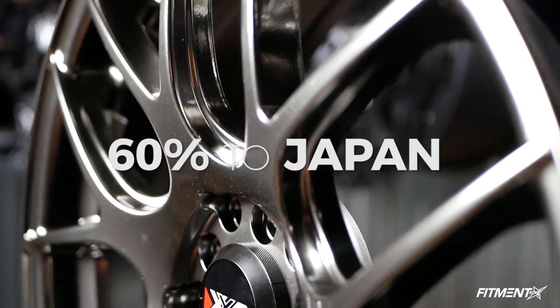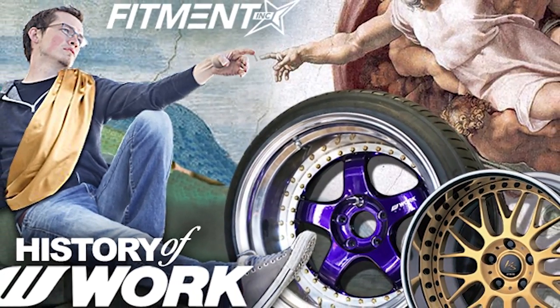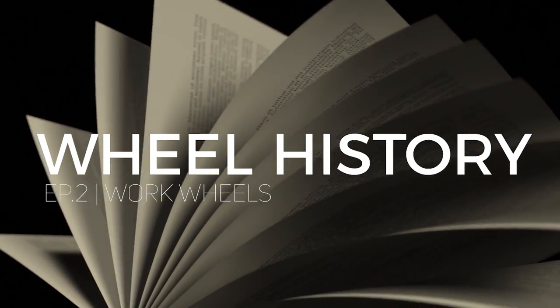Holy shit, you guys are absolutely vicious. If you haven't checked out our previous video on wheel history, we talk about XXRs, their history, what they're made out of, and today we're going to be talking about the godsend — the best wheel in the history of wheels. The ultimate wheel that God would put on his Chevy Caprice: Work Wheels. Work Wheels is already a step up on XXR because they at least have a Wikipedia page. Sources are listed in the description in case you think we're wrong or mispronouncing something, so you can yell at us in the comments — just like you did last week, except most of you were wrong.